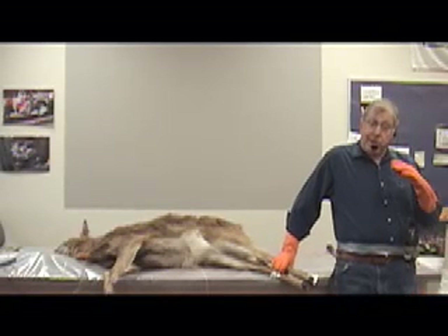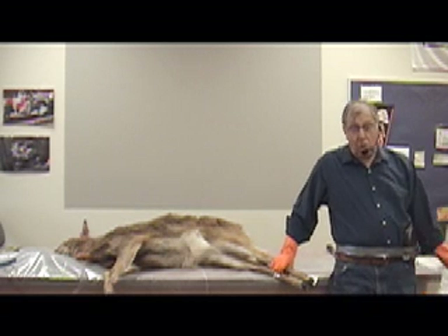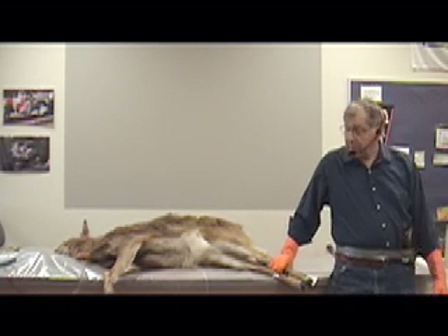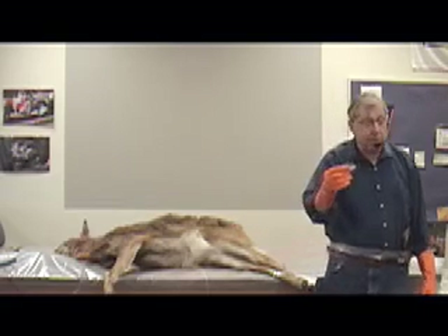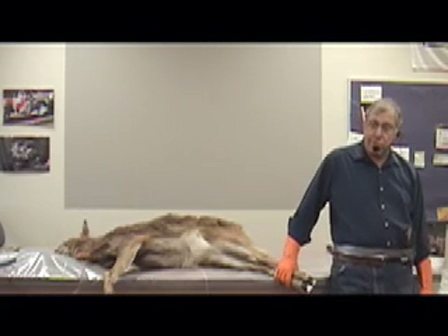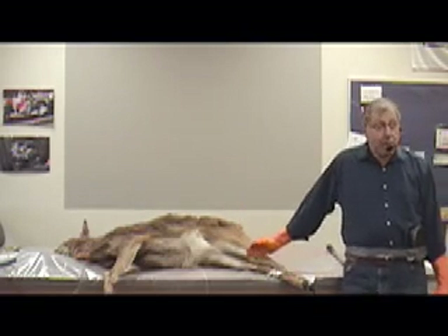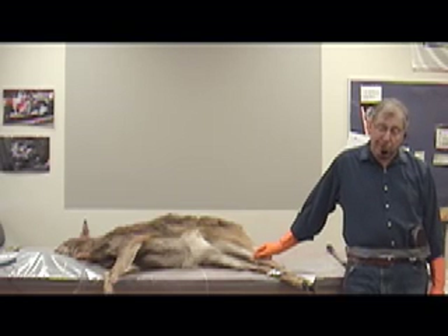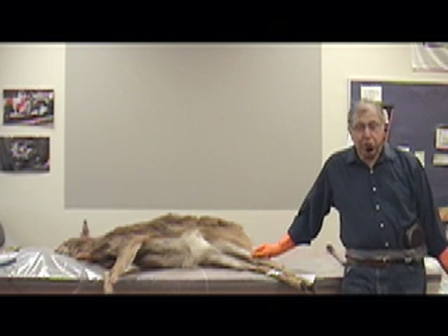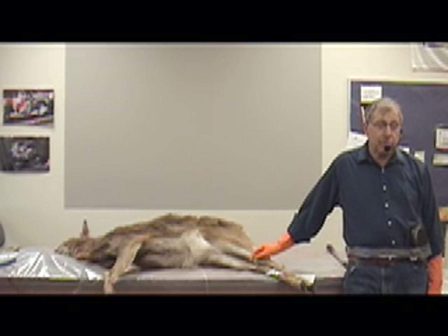A hide with the hair on it can be used, but you don't put it anywhere it's going to be rubbed. Walking on it would be about the worst use. You don't make clothing out of it because all those little pieces of hair inside your shirt would be pretty uncomfortable. A deer skin is valuable — for pioneers it was very valuable, for mountain men it was very valuable. That's what they made their clothes out of, summer or winter.